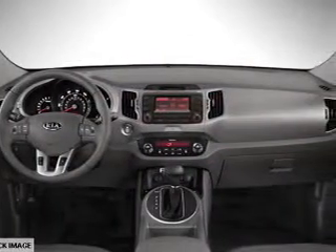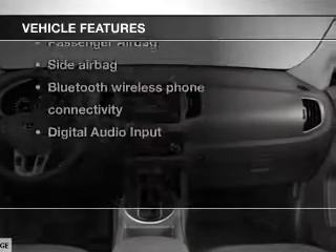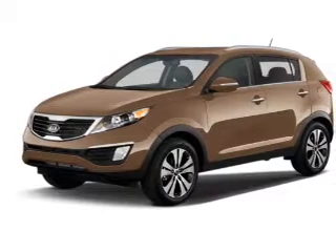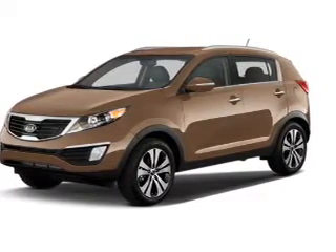Anti-lock brakes help you bring your vehicle to a safe stop. Plus, enjoy these notable features included in this vehicle: power door locks, power windows, cruise control, Bluetooth wireless, an AM/FM stereo with a CD player, satellite radio, and power mirrors.